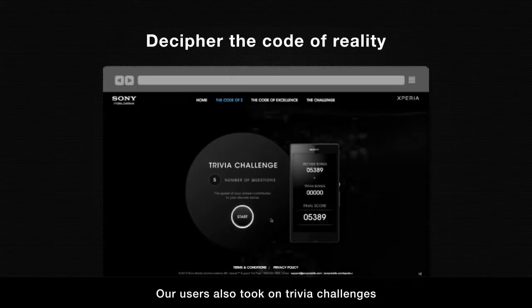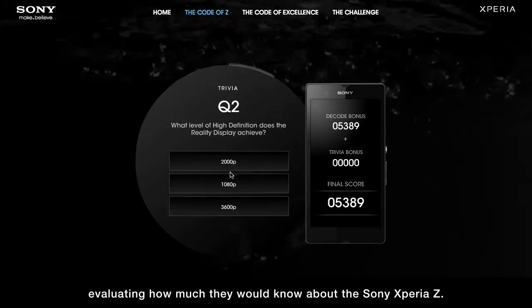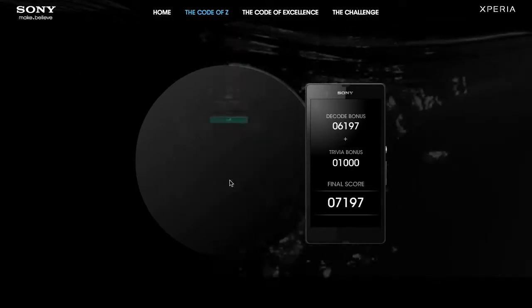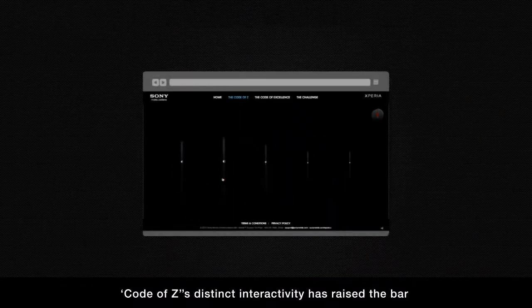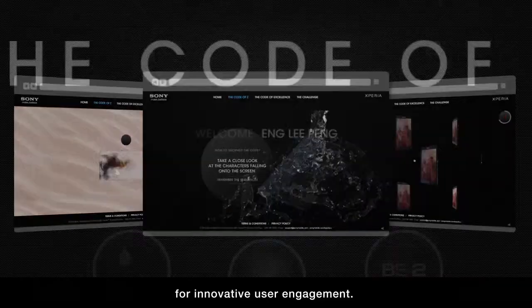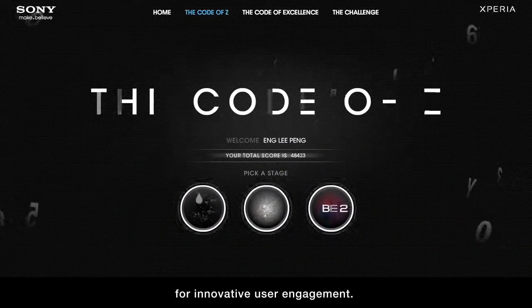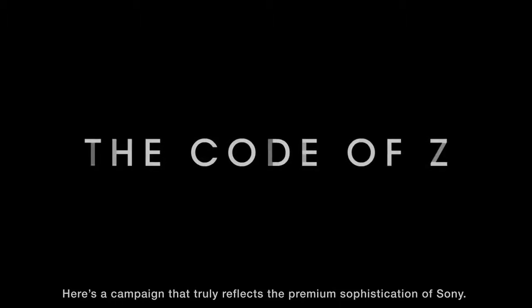Our users also took on trivia challenges, evaluating how much they would know about the Sony Xperia Z. When it comes to showcasing the product features, Code of Z's distinct interactivity has raised the bar for innovative user engagement. Here's a campaign that truly reflects the premium sophistication of Sony.